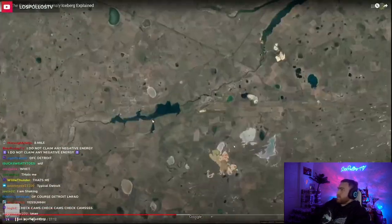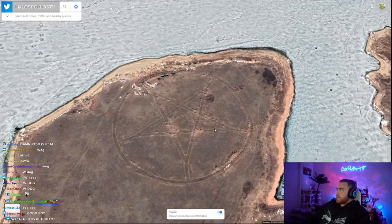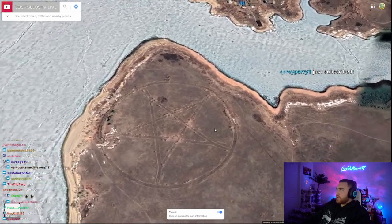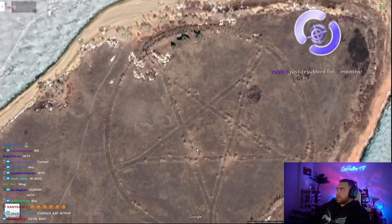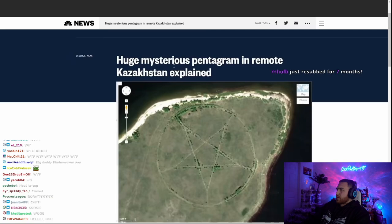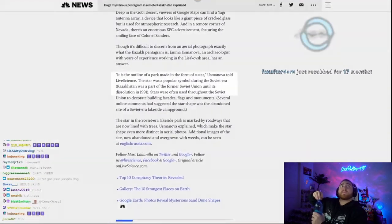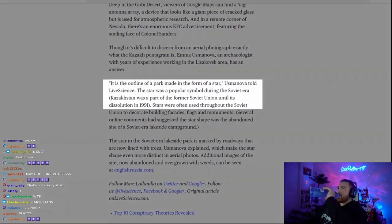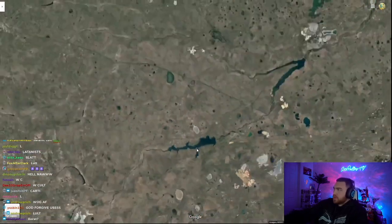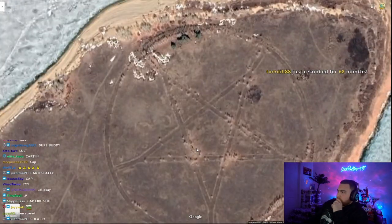Kazakhstan pentagram. This next entry takes us to Kazakhstan where there's a giant pentagram etched into the ground. Theories include a satanic cult or a defunct surface-to-air missile site shaped like a pentagram to help with radar tracking. An NBC article from 2014 interviewed a local geologist who said it's an outline of a park made in the form of a star — a popular symbol during the Soviet era. Kazakhstan was part of the former Soviet Union until 1991, so it's a star-shaped park that also happens to look like a pentagram.